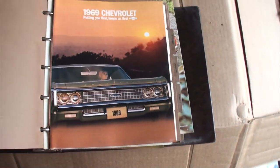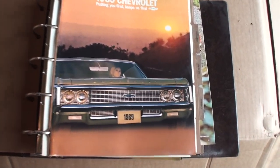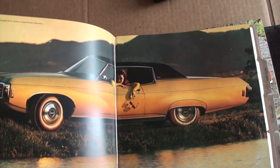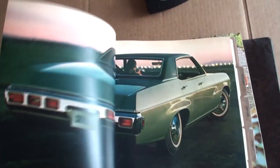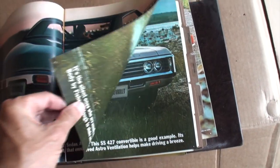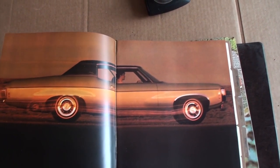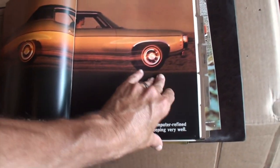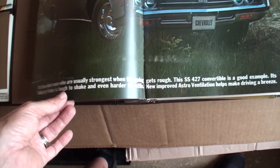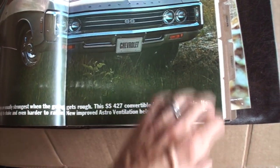And your convertible and vinyl tops. Your Bel Air, your Biscayne, your Impala, your 16 Chevy. I'll try to go through this slow enough — it's not me blurring the picture — to give you as much as possible for those who love this. The silent ones are usually the strongest when the going gets rough. This 427 convertible is a good example.